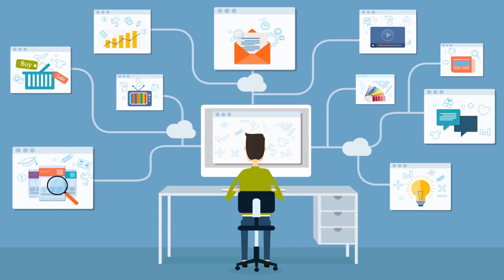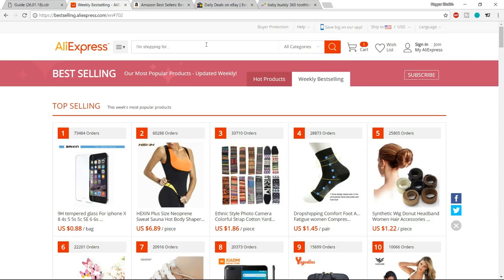The first step is doing some initial research. We can browse popular stores like Amazon, eBay, and AliExpress to see what products are most popular this week or month — what products are selling a lot. Let me give you three different websites you can go to for product ideas and niche inspiration. The first and most important one is AliExpress. Type in bestselling.aliexpress.com.